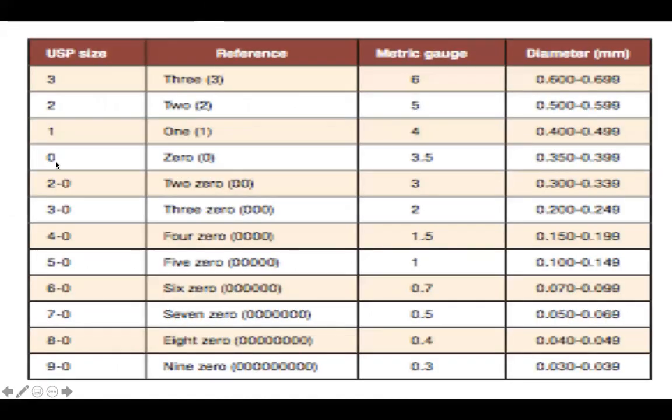Using zero or one-zero as a reference: going up to one, two, three, the diameter of the suture material increases. Coming down, as the zeros increase — two-zero, three-zero, four-zero — the diameter decreases. The smaller the size, the lesser the tensile strength.